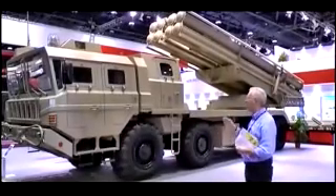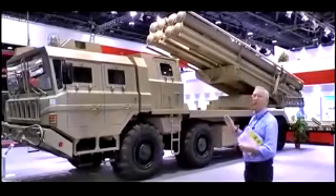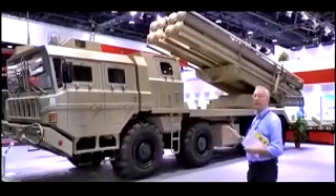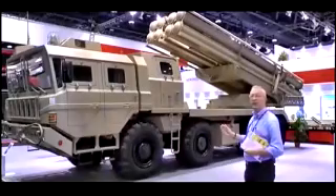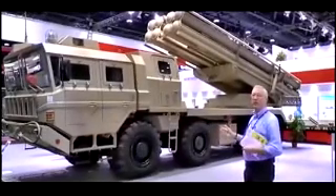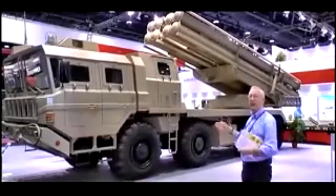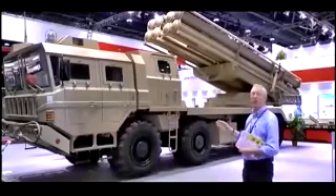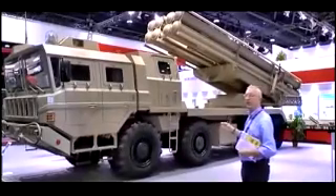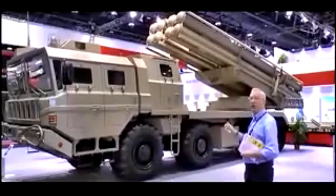This particular system can fire 300mm or 370mm rockets with various types of warheads. Some, for example, are high-explosive fragmentation and some others are cargo. It is normally deployed in batteries of six, with perhaps three batteries making up a regiment or battalion.